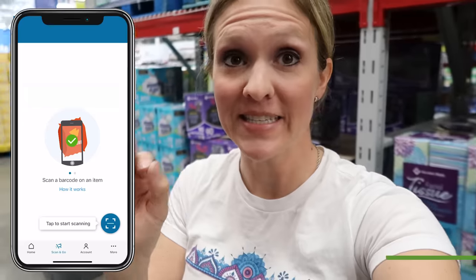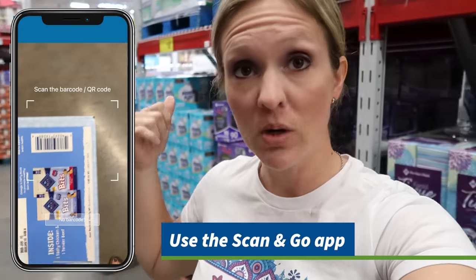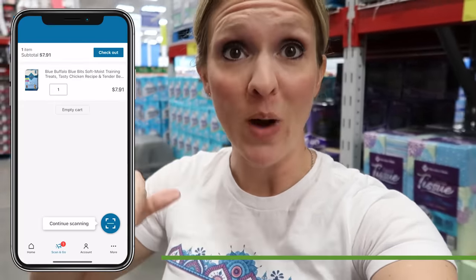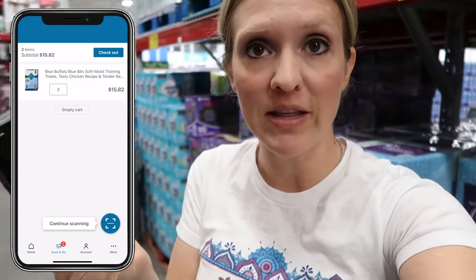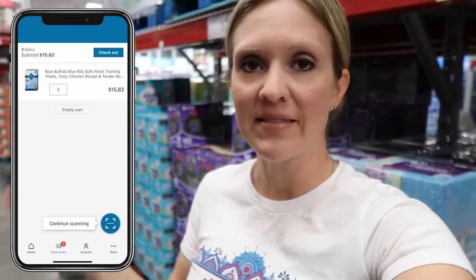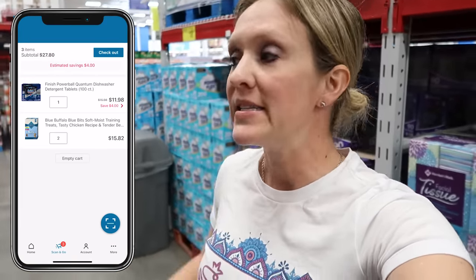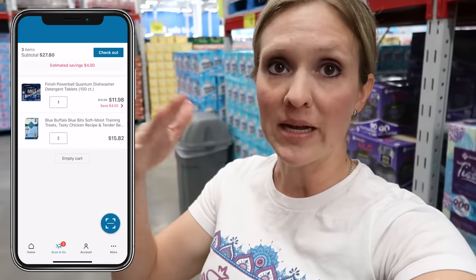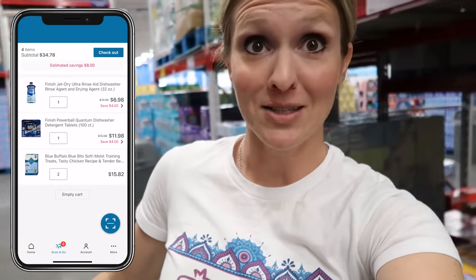My favorite thing about Sam's Club is the Scan and Go app. They've had this app for over five years. You don't have to wait in line — you scan things with your phone app as you put them in your cart, it totals everything up, you can remove or add things, your payment method is already saved, and it gives you a QR code to scan on your way out. I was here on a Black Friday sale and the lines were rediculously long, so I used the Scan and Go app and bypassed all of it.